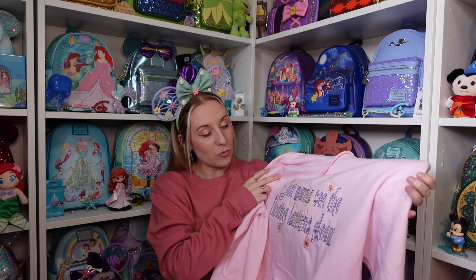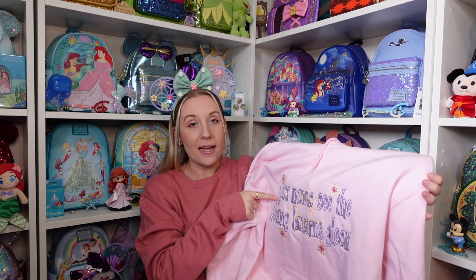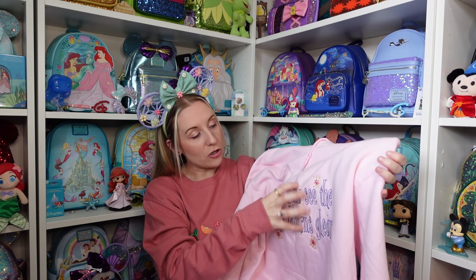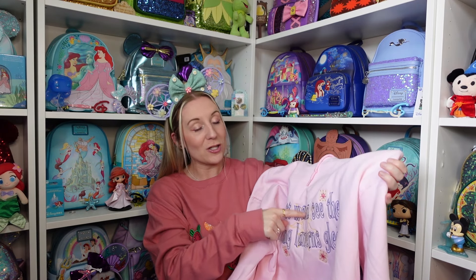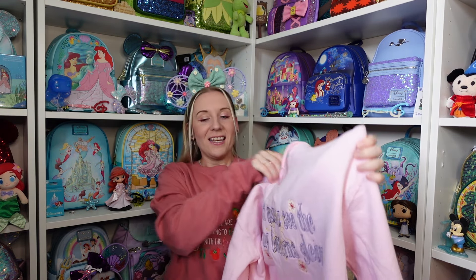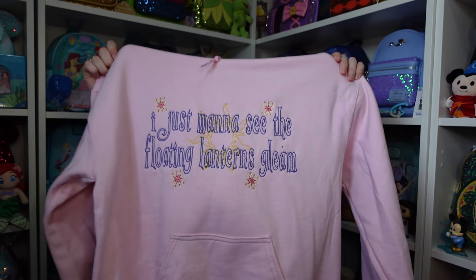It says 'I just want to see the floating lanterns gleam' — it's got lanterns everywhere and the Tangled sun, which I actually have tattooed on my shoulder. It's just a nice pink hoodie and it is incredibly comfortable — I've already worn it.